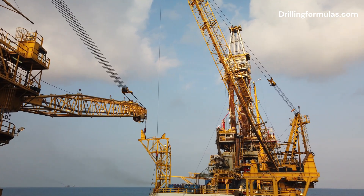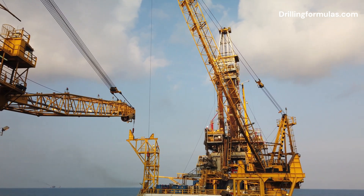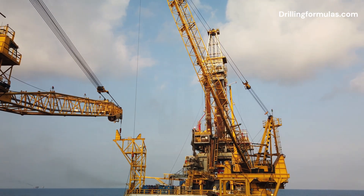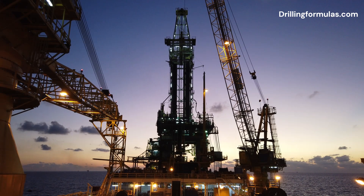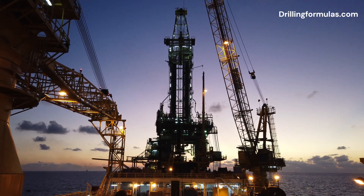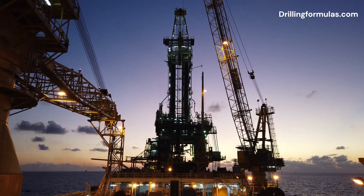Tender-assisted drilling rigs operate by transporting drilling equipment and supplies to the drilling platform via the tender vessel. The vessel provides essential services such as power and mud systems to the platform, while also serving as living quarters for the crew.